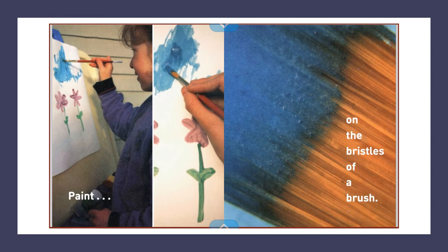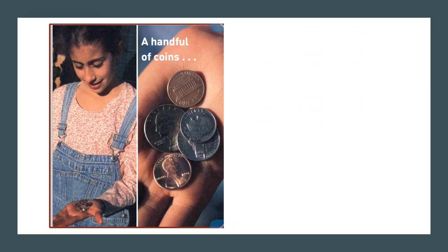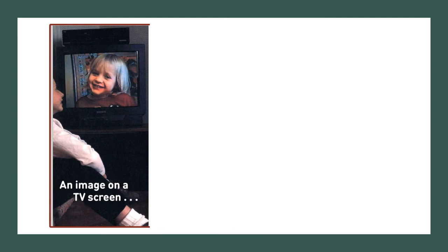Paint on the bristles of a brush. A glove knitted of colored yarn. A hand full of coins. The face on a dime.